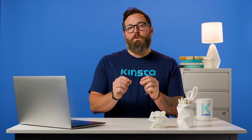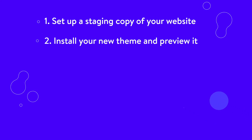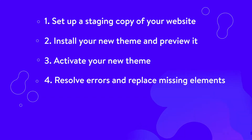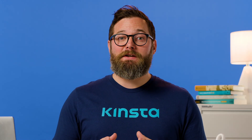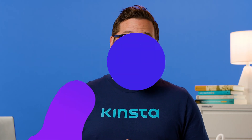Remember to go through these steps in order to avoid breaking your site: Set up a staging copy of your website. Install your new theme and preview it. Activate your new theme. Resolve errors and replace missing elements. Push your staging website live. A theme is very important, and most users tend to stick with the same WordPress theme for a long time. Little things such as breadcrumbs and schema markup are things you don't want to forget about, because they can drastically change your site's user experience and rankings if you suddenly change things around.